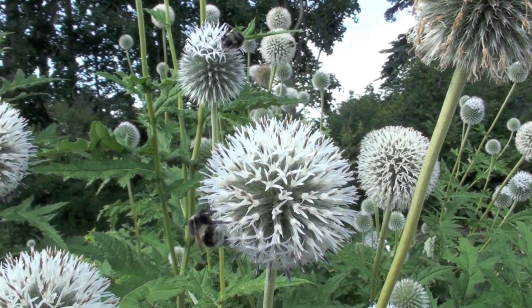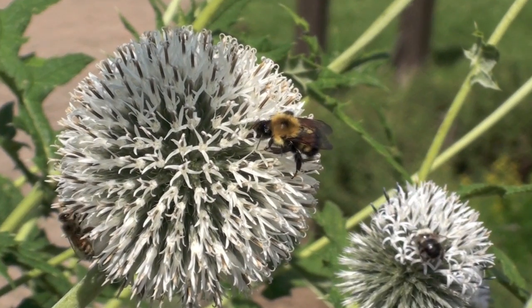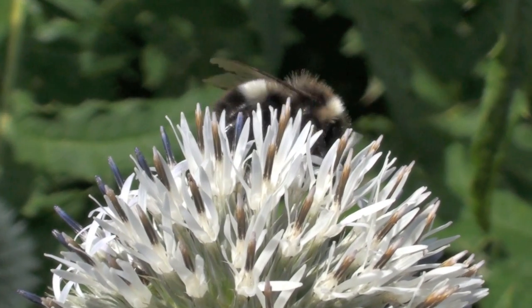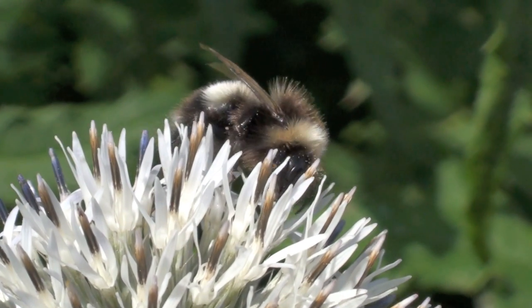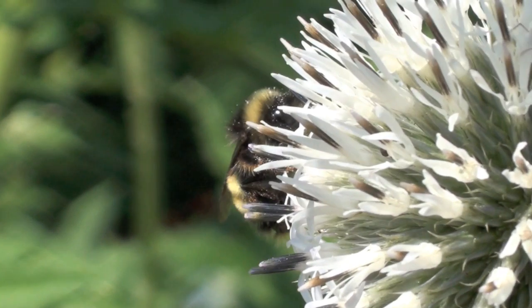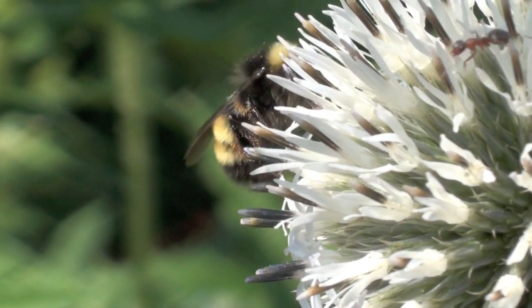While some plants just need the wind for fertilization, others require assistance. In some cases bees do the job, as you can see here with this globe thistle. This is actually very common as over 100 crops in North America are pollinated by bees.